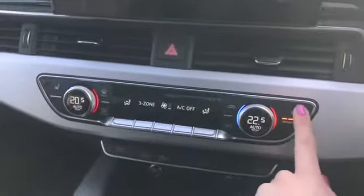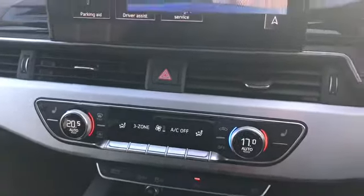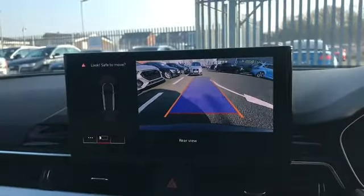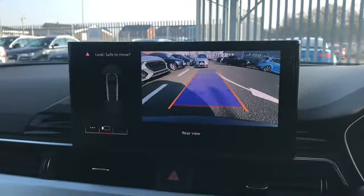Moving down, we have the deluxe 3 zone electronic climate control with heated front seats for extra comfort, and the button to activate the rear view camera on screen. This can also be automatically activated by shifting the car into reverse gear and is viewable on the screen before you set off.